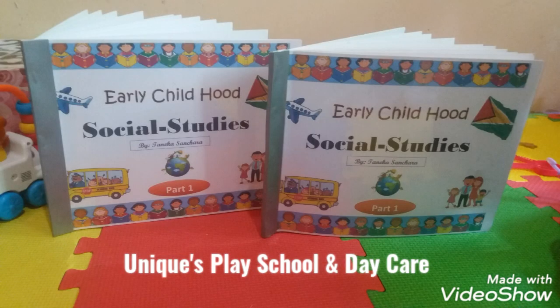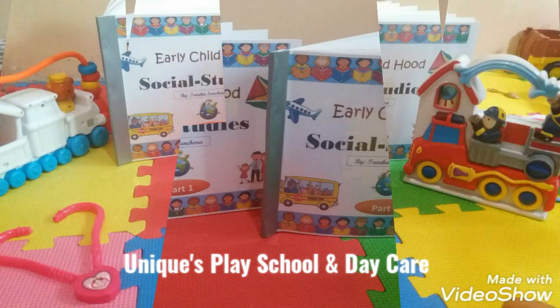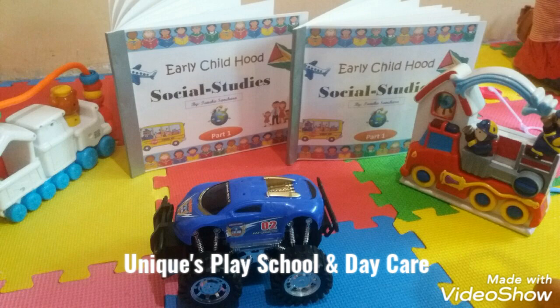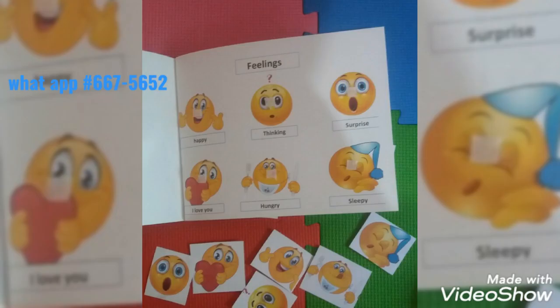Hello parents, I am excited to share with you our newest addition to our work series. This book is Early Childhood Social Studies, and it is for our small children — preschoolers and our nursery age children.